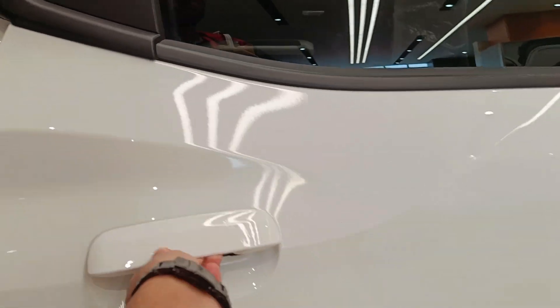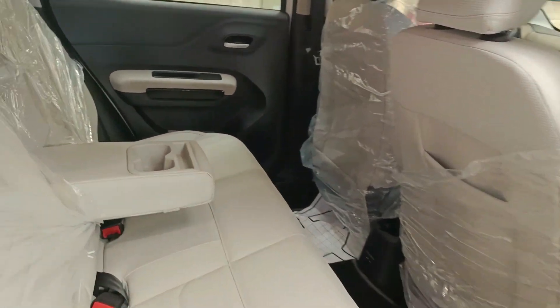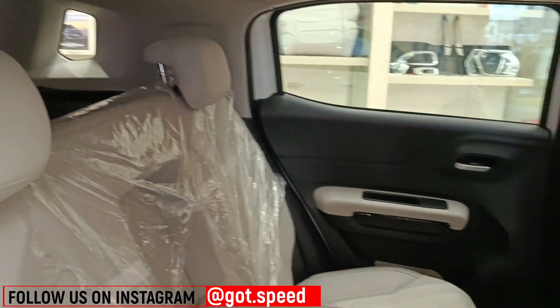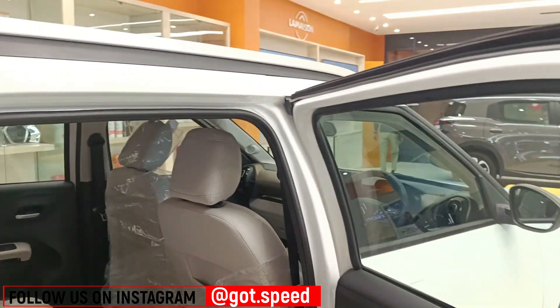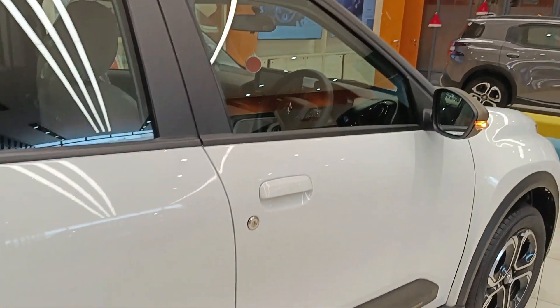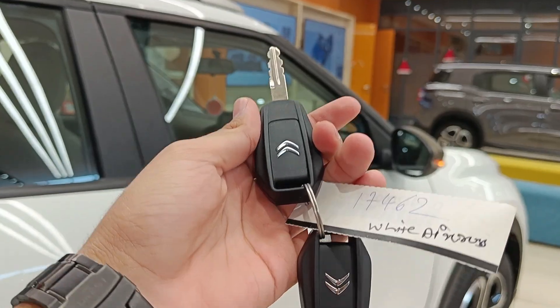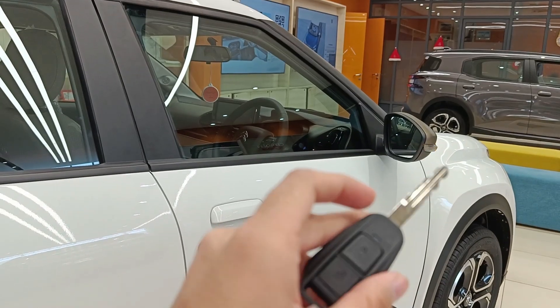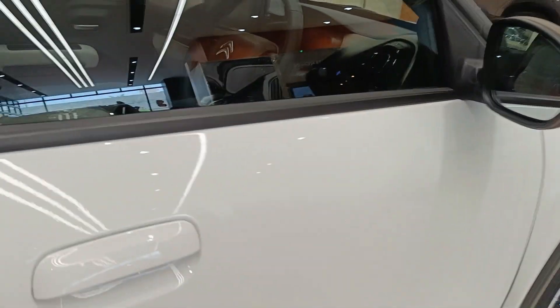At the back the things are exactly the same — same seat covers, no differences there. The headrests are adjustable, the centre armrest is present, and space is pretty good as mentioned in the previous video. Moving to the front, I'll show you the key — you get the same basic key with two buttons to lock and unlock, and you do not get keyless entry or push-button start.